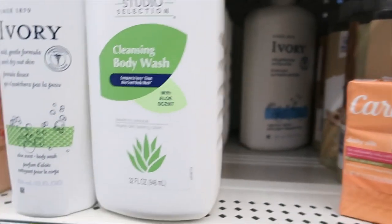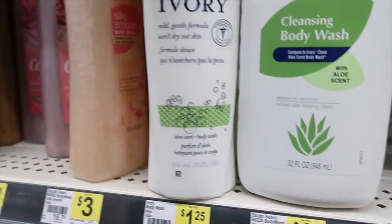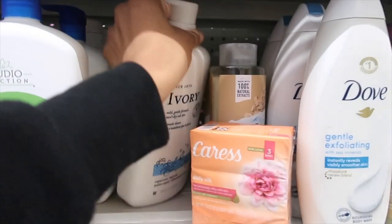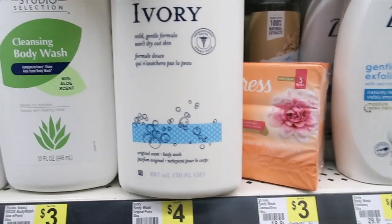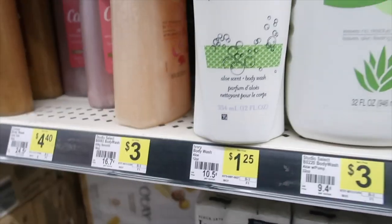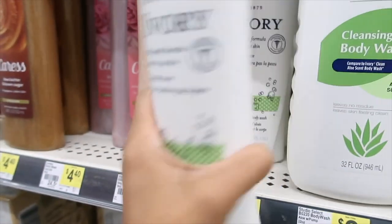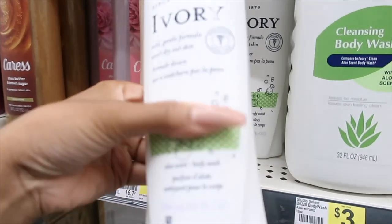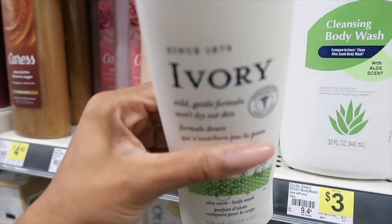They got my Ivory here, which is good — they got the big one and the small one. So what's the difference? They only got one more. They want $4.00 for that and $1.25 for this one. I'm gonna go for the $1.25.